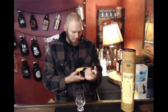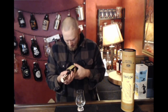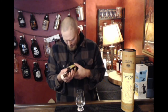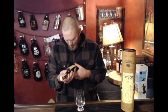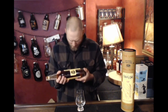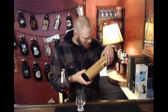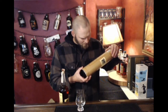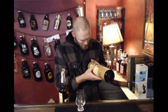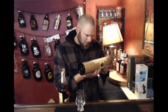Here we are — the Colonel E.H. Taylor. Let me see if there's an age statement on here. It says it's blended from a bunch of different stuff, so it's not an age-stated whiskey. Pure limestone water, selected equipment — the cooper is natural. I'm not seeing an age statement on the yellow label.